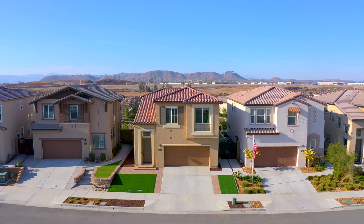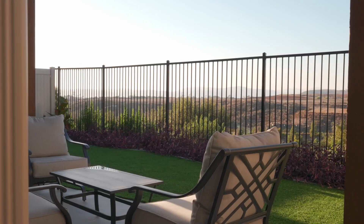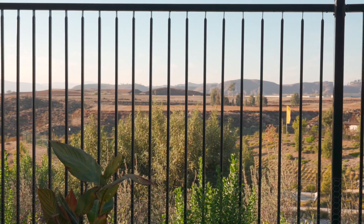Hi, Ashley here with the Ashley Cooper team and we have a beautiful home to share with you today. Located in the Promontory at Calistoga Community, this home offers 1,864 square feet, three bedrooms, three bathrooms, and impeccable views. Come on in, let's take a look.